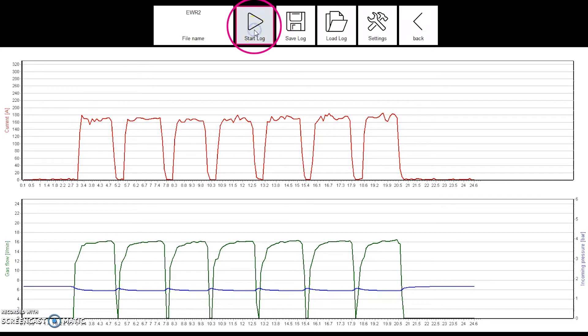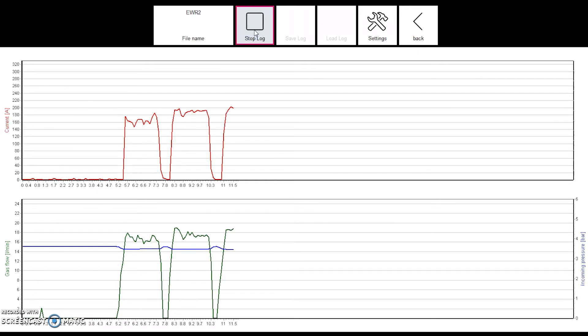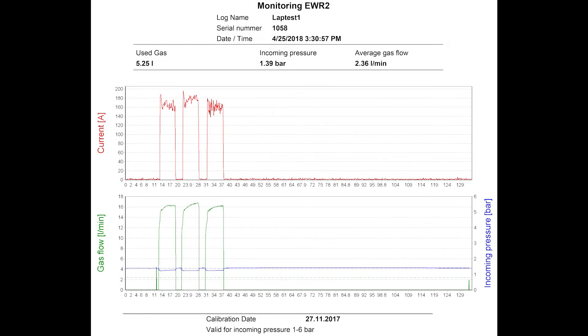One of the advantages of having an electronic gas management system is the ability to collect data at any given point in time of the process. So if you wanted to measure gas delivery over a part, over an hour, over a day — it all depends on how much data you want to store and collect. You can turn this system on, record, walk away from it for a week if you'd want to, come back, analyze that data and see how efficient your process is.